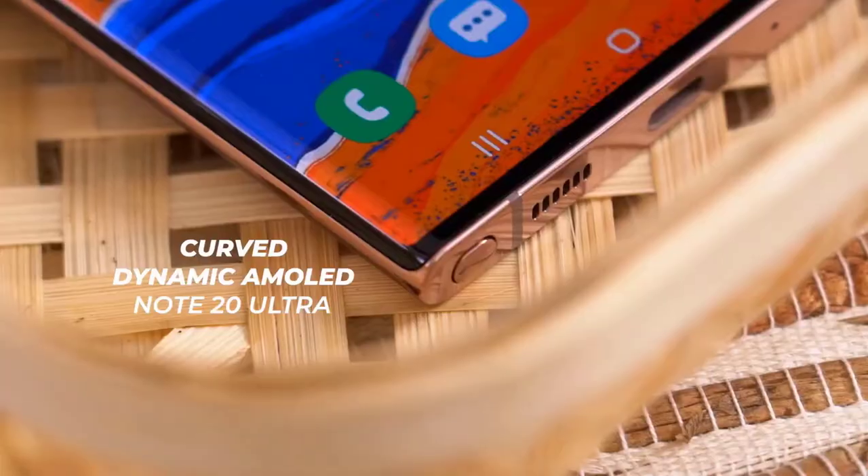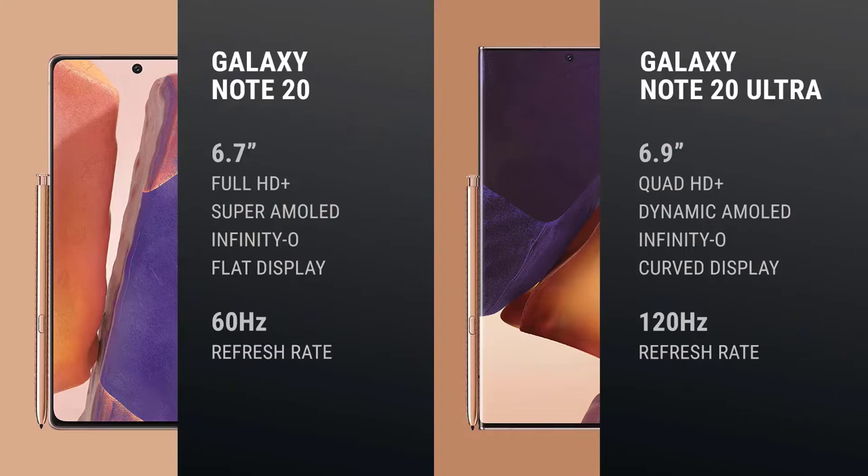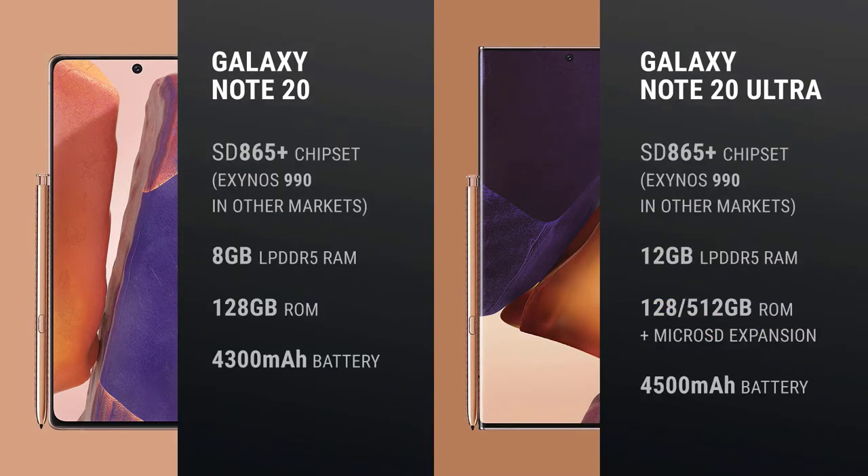The Samsung Galaxy Note 20 Ultra should be one of the fastest Android phones around, as it's one of the first handsets with the Qualcomm Snapdragon 865 Plus processor. This chipset boosts clock speed by 10% up to 3.1GHz, and graphics performance is also 10% faster than the regular Snapdragon 865 chip inside the Galaxy S20.